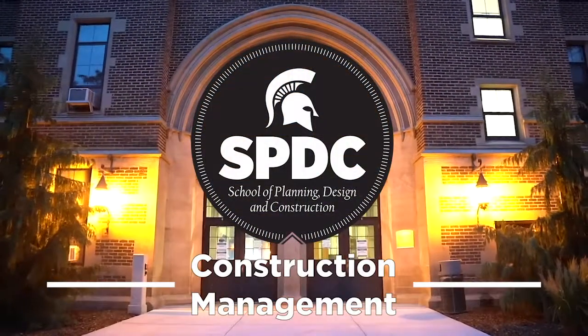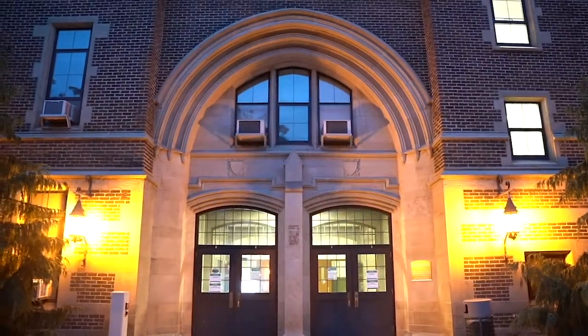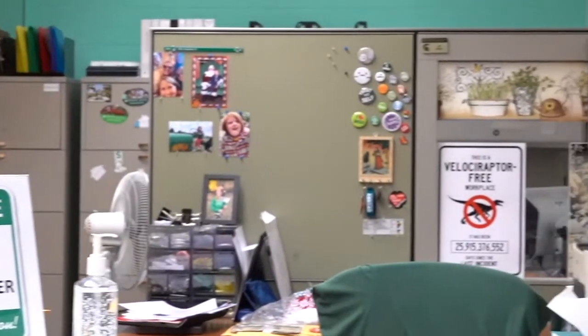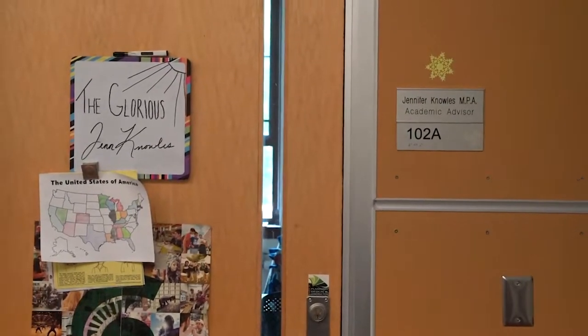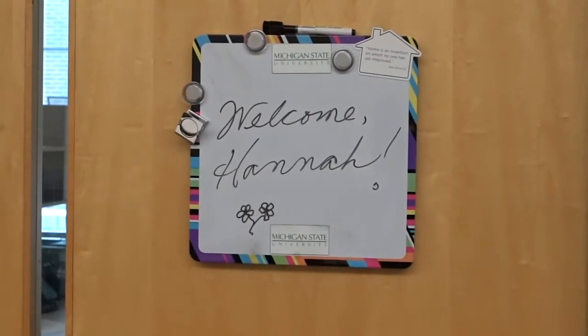Welcome to the School of Planning, Design, and Construction. Here you can see our advising offices. Our advisors are readily available for any questions and concerns you may have about your academic program.